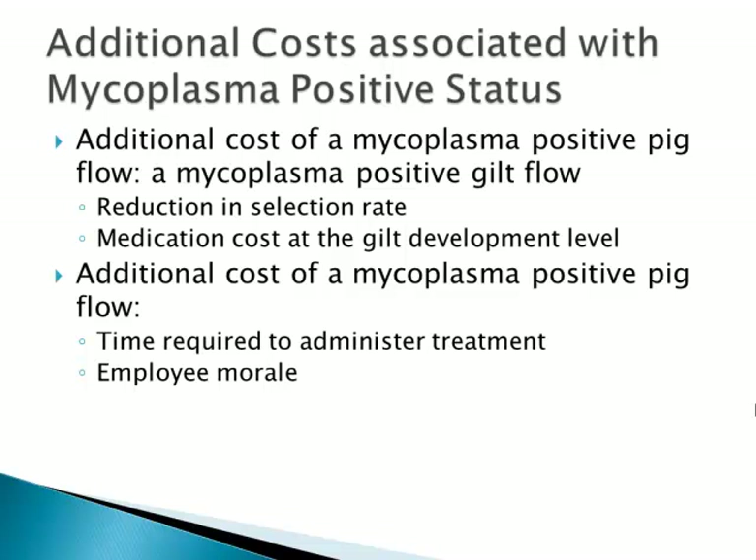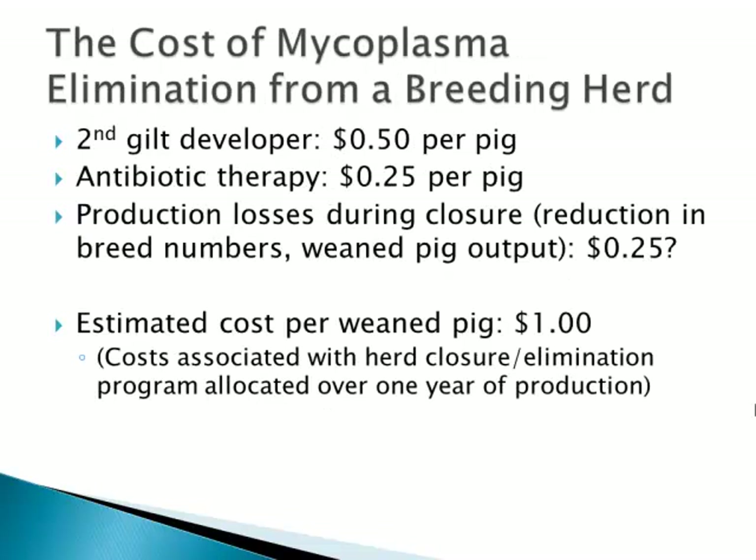In addition to those costs directly in the grow-finish flows, there's additional cost in the mycoplasma positive gilt developer unit — in the decrease in selection rate, the medication costs at the GDU level to respond to those infections, the time required to administer treatment to the positive pig flows, especially in times of co-infection with flu or PRRS, and without doubt an effect on employee morale in the grow-finish facilities dealing with the chronic mycoplasma pig flow and seeing that treatment at times has minimum effect.